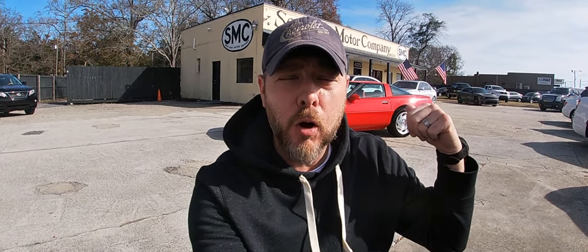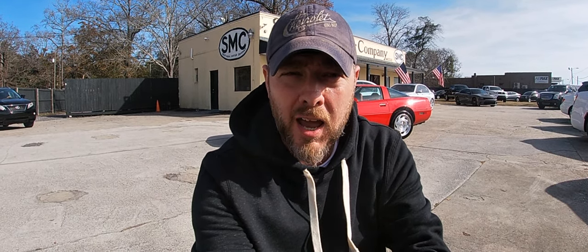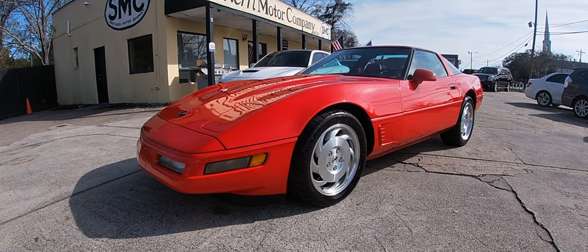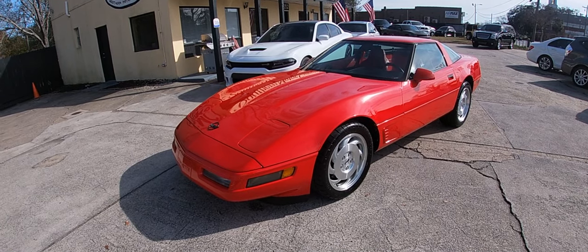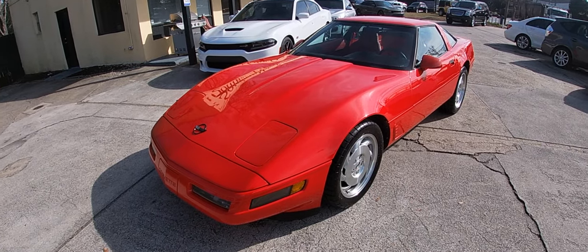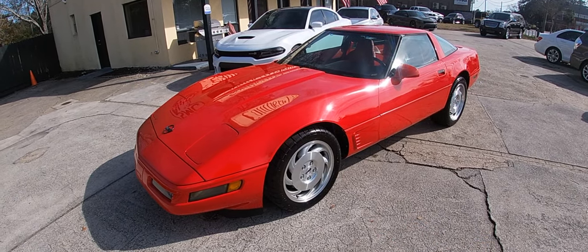Welcome back to Charleston Car Videos at Southern Motor Company. Today we're taking a look at the 1996 red-on-red Chevy Corvette. This is the last year for the C4 Corvette — after 96 that was it for this body style. 1997 came and brought a whole new Corvette to the game.